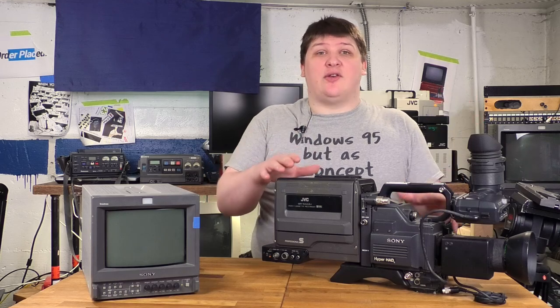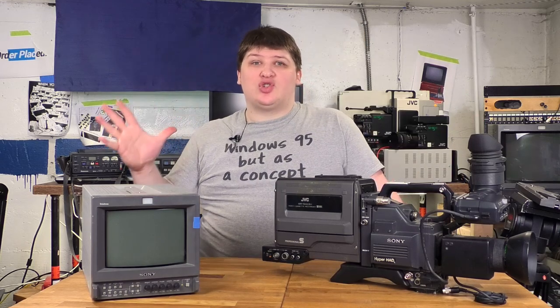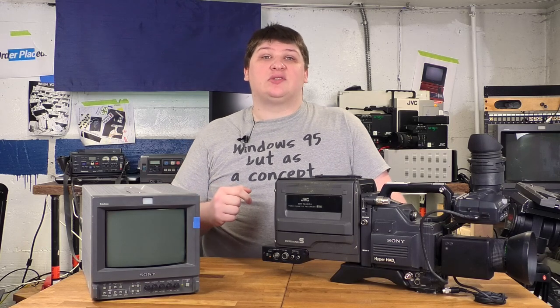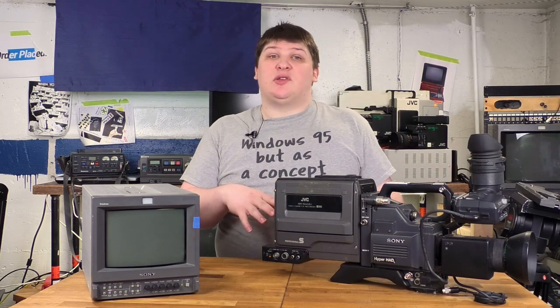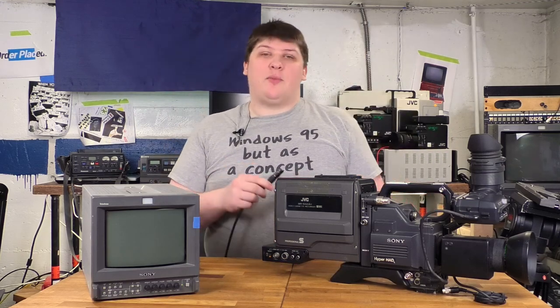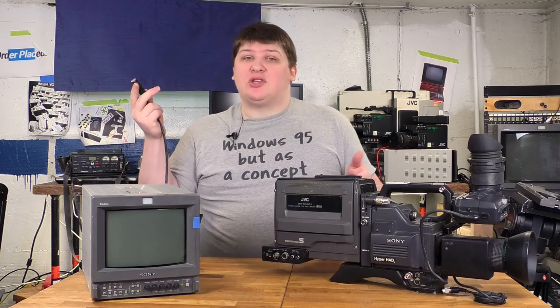That sort of takes me into my final fascination with all these things, which is the standards. As a person obsessed with consumer electronics, I'm infuriated by the lack of standards in things. And while not everything on these cameras is completely standard, it's kind of remarkable what is. For instance, every camera I plugged in here, I plugged in with the same power cord — this 4-pin XLR, which is a universal power standard in the broadcast industry to this day. It's just 12 volts at about 5 amps with a particular pinout, and you can plug it into absolutely everything.